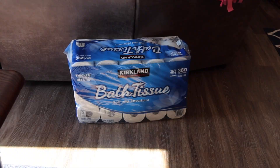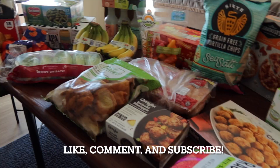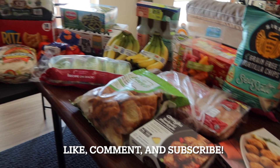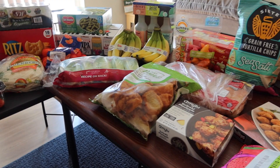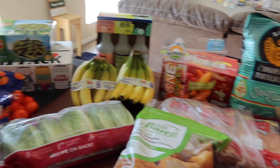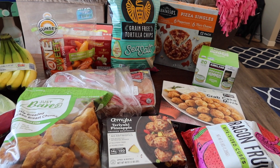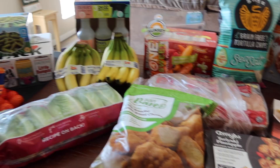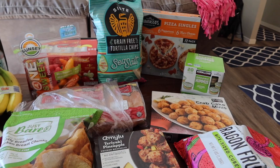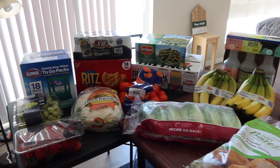We also grabbed Kirkland bath tissue — pretty self-explanatory. We also got milk and eggs, which are still in the fridge. When we got home I put everything in the fridge and freezer, ate my lunch, then took everything back out and put it on the table for the haul video.